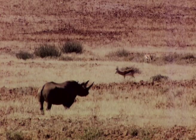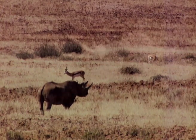Although seemingly indestructible, a rhino's skin is actually quite sensitive, especially to sunburn and biting insects.